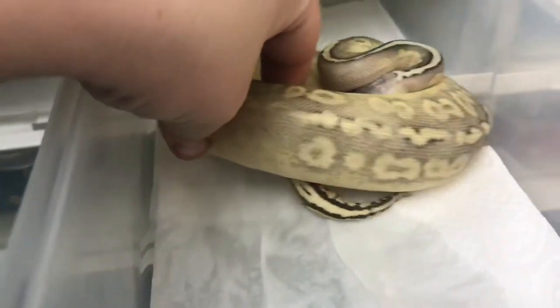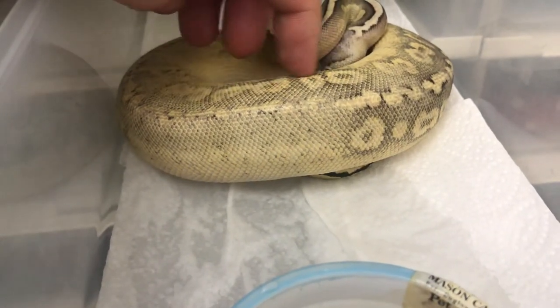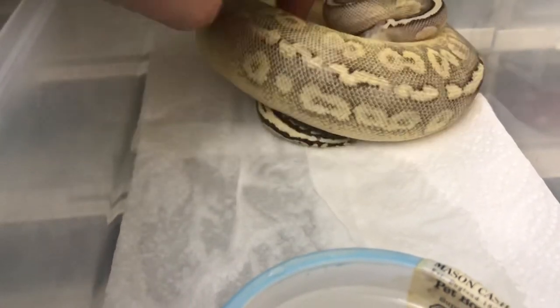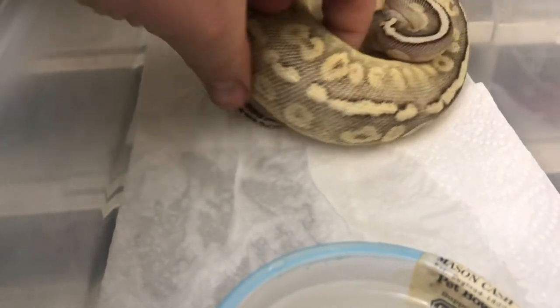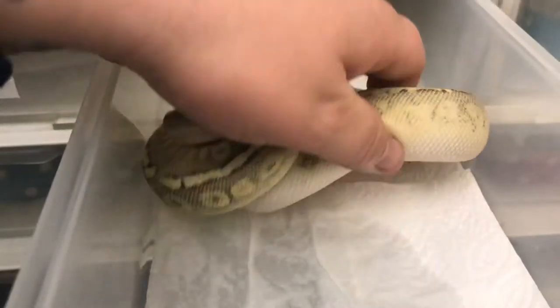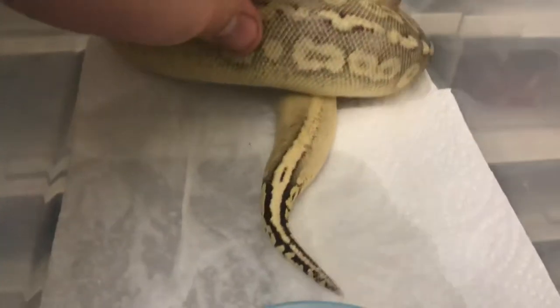The patterns on her are just crazy. You've got the alien heads here and then they just disappear — absolutely crazy patterning on this girl. There's a lovely little stripe there too. My favorite part about her is the tail — the tail is awesome, just look at that tail.